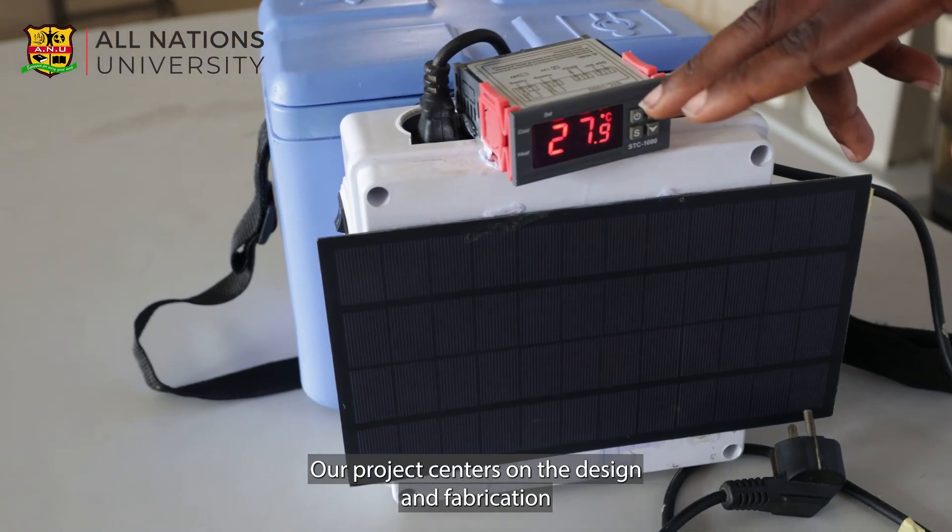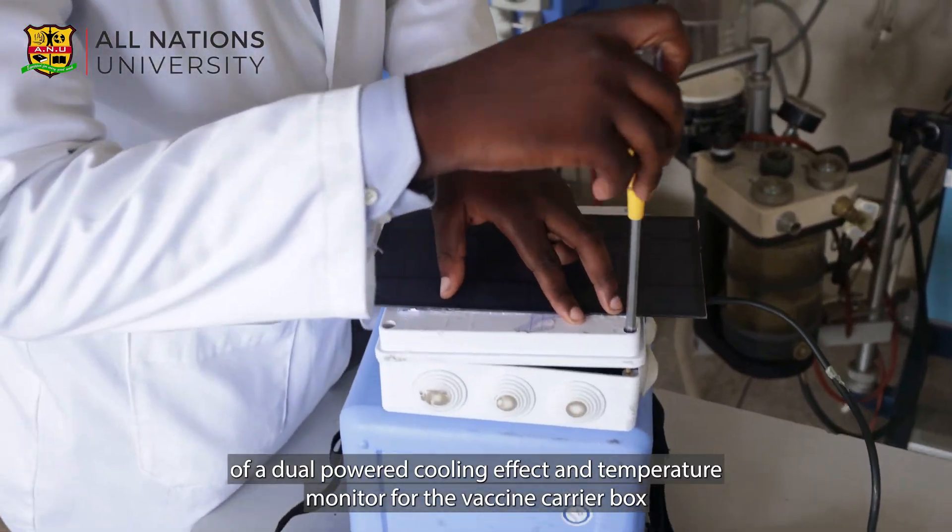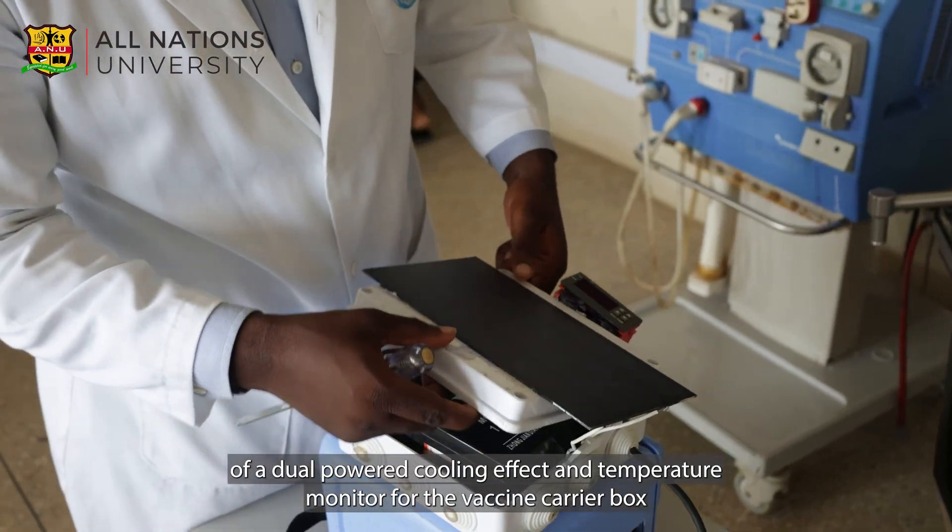Our project centers on the design and fabrication of a dual-powered cooling effect and temperature monitor for the vaccine carrier box.